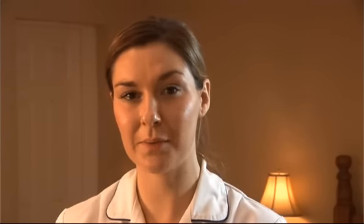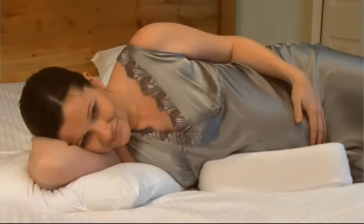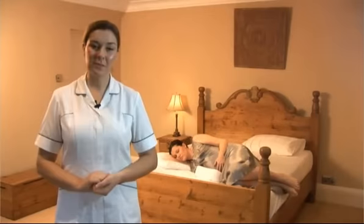PregnaPillow's unique shape and compact portable size allows you to easily place the pillow under your bump, as seen here, to give essential support for your bump and back without taking up most of the bed.